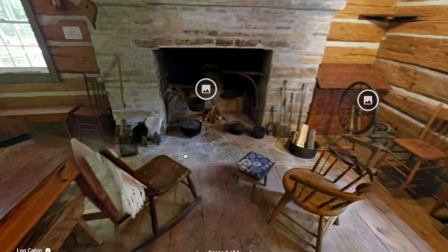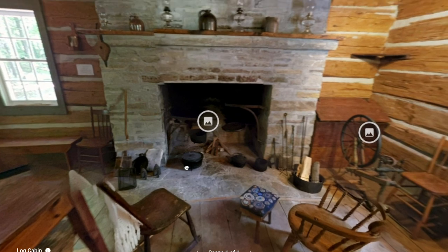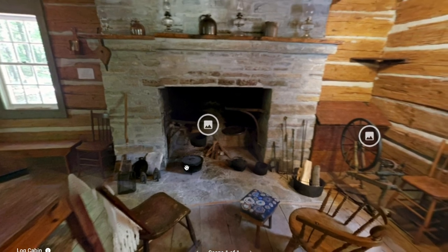And here we are back at our fireplace, with some nice chairs in front of it where you would sit by the fire to stay warm and have a nice pleasant evening.